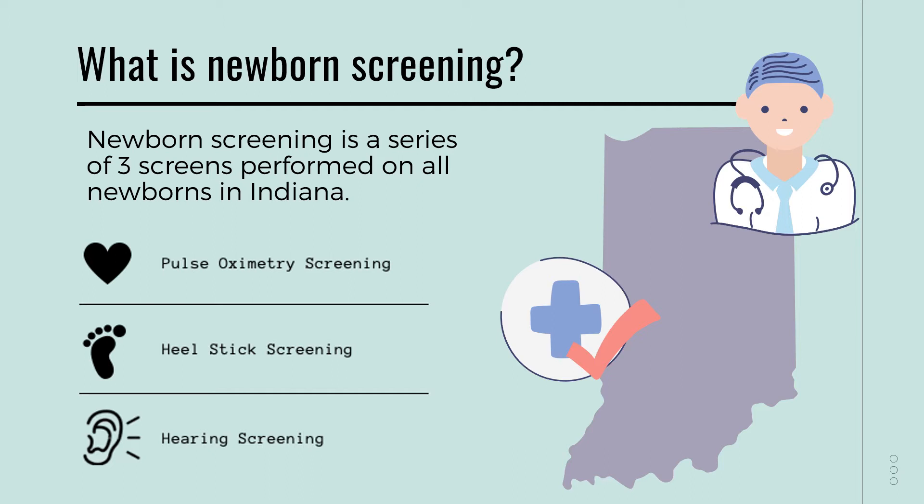You have mentioned the word screening a lot. Is screening the same thing as testing? No, screenings are not the same as testing. These three newborn screenings help us find babies who may be at risk of a disease. If any screenings come back abnormal, then testing may be done. Essentially, screenings help us identify conditions in babies and testing confirms whether or not the baby has the condition.